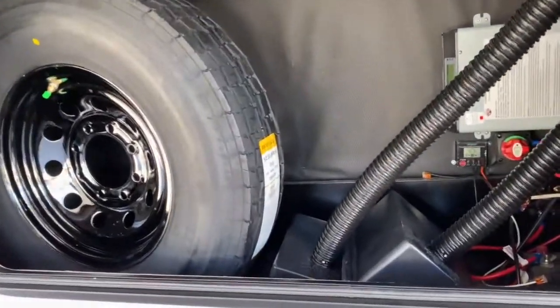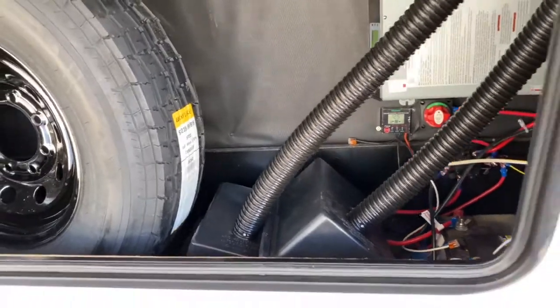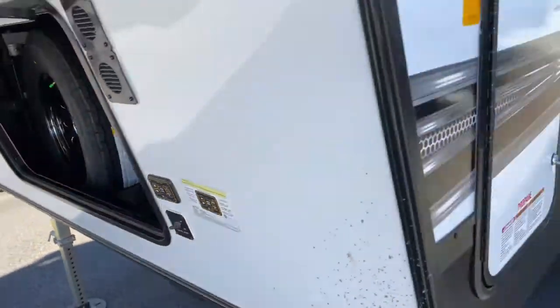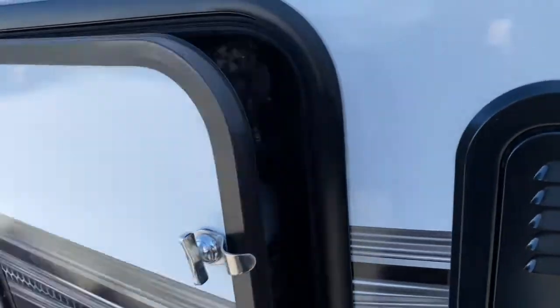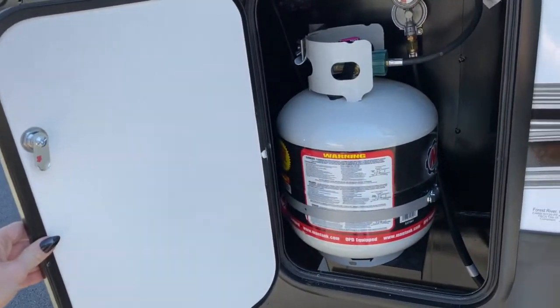Here's your battery compartment, and it does come with a spare tire. On each side of the unit, right at the front, is where your LP bottles are stored.